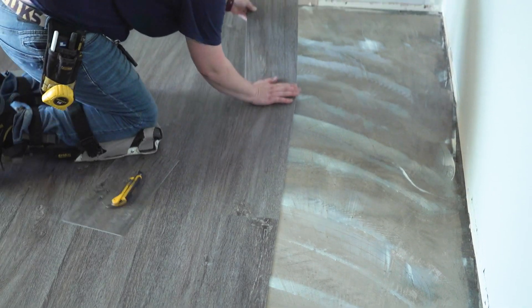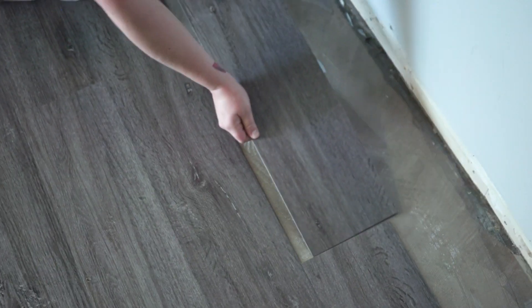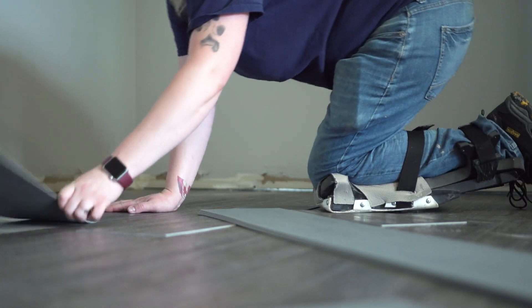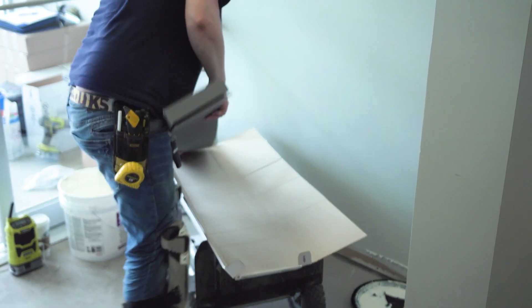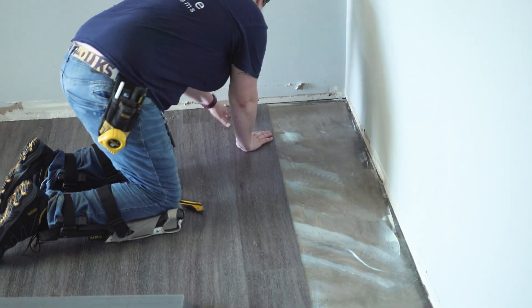If someone was interested in becoming a floor covering installer, I would say it is a physical job — some days you come out of it feeling like you got a good workout, which is always fun. I personally like to have a crew where we're just having fun. I love coming into a space, seeing it as kind of an empty shell, and then watching it transform into something beautiful. When you get the flooring in and put the baseboards on, it really completes an area.